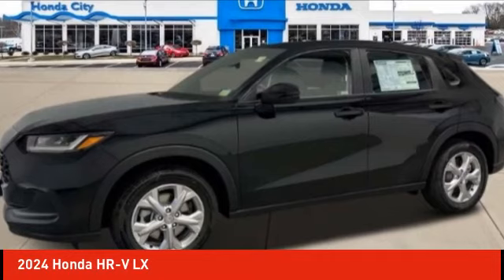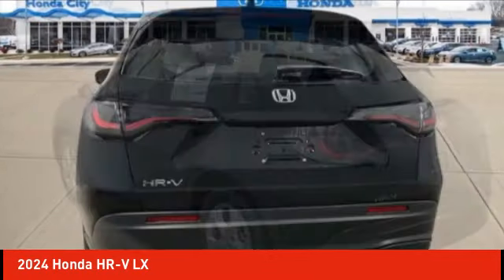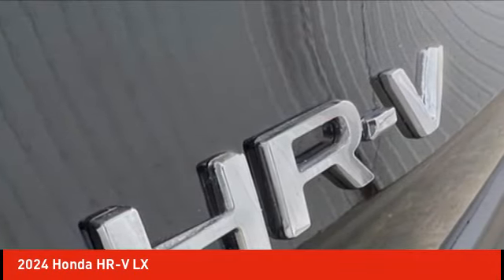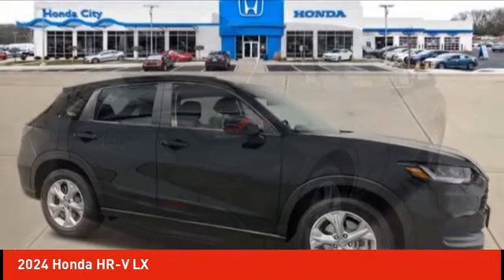Stop by and take a look at the 2024 Honda HRV. The HRV has a good-looking exterior with a clean design. It comes with a well-tuned suspension and a handsome and flexible interior with tons of options to choose from.